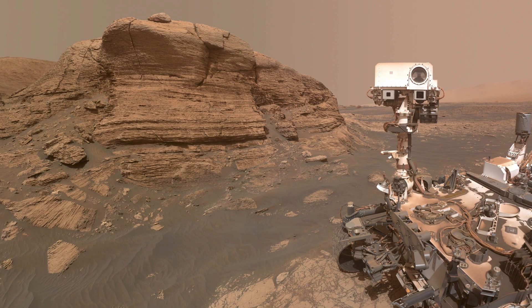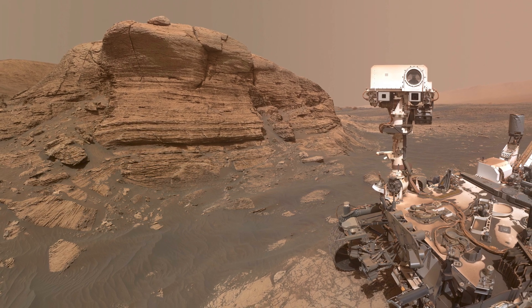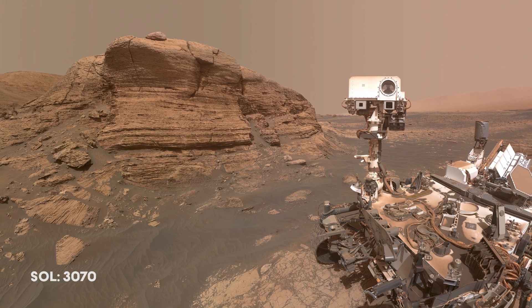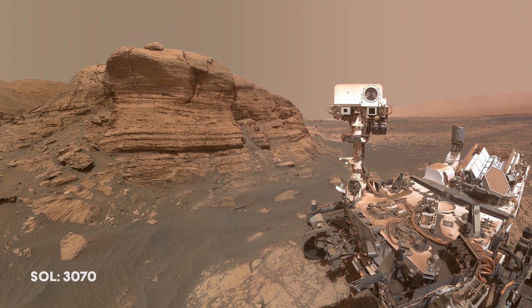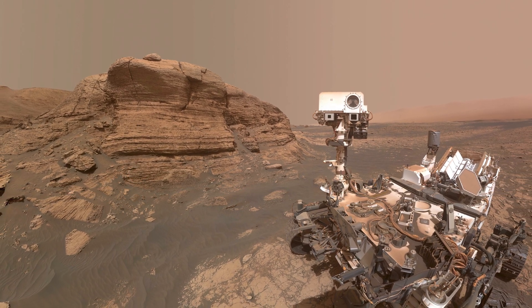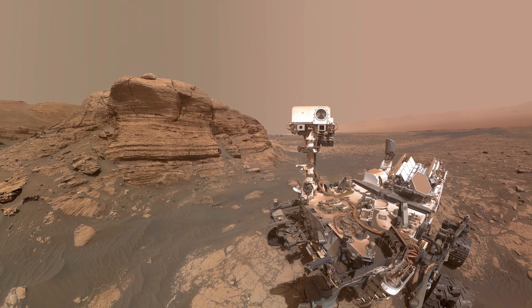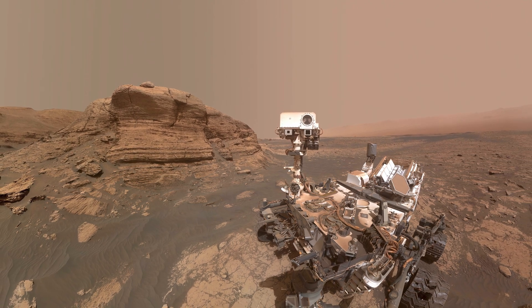The rover takes a selfie near Mont Mercou after a successful drill campaign at a site named Nontron. It is named after a village in France because the area on Mars contains Nontronite, a rare type of clay. The mineral was named after the area where it was first found — the French village Nontron.